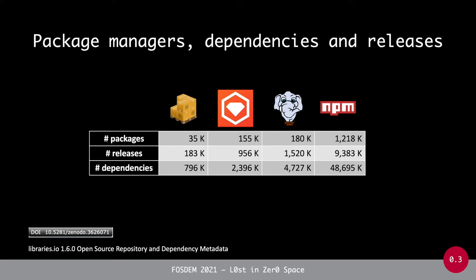So we have package ecosystems of different orders of magnitude. Each of these packages tends to have multiple releases, so the number of releases is sometimes even a tenfold of the number of packages, ranging from 183,000 to almost 9 million in npm, and even more dependencies — up to 48 million in npm. All of this data was downloaded from the libraries.io dataset, accessible through a Zenodo digital object identifier.